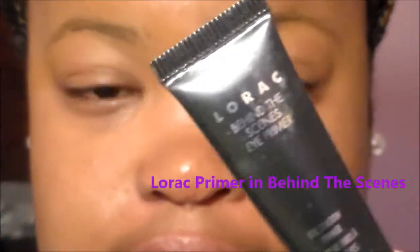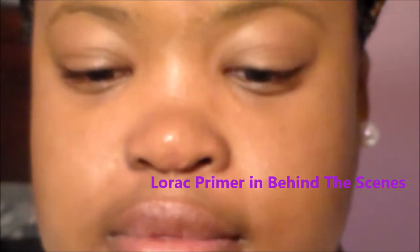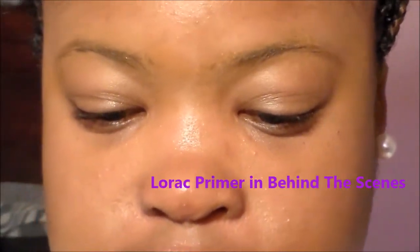I'm taking the Lorac Pro palette behind-the-scenes primer — this came with the palette itself — and I'm just going to apply it all over the eye. This is going to keep the shadows lasting all day.